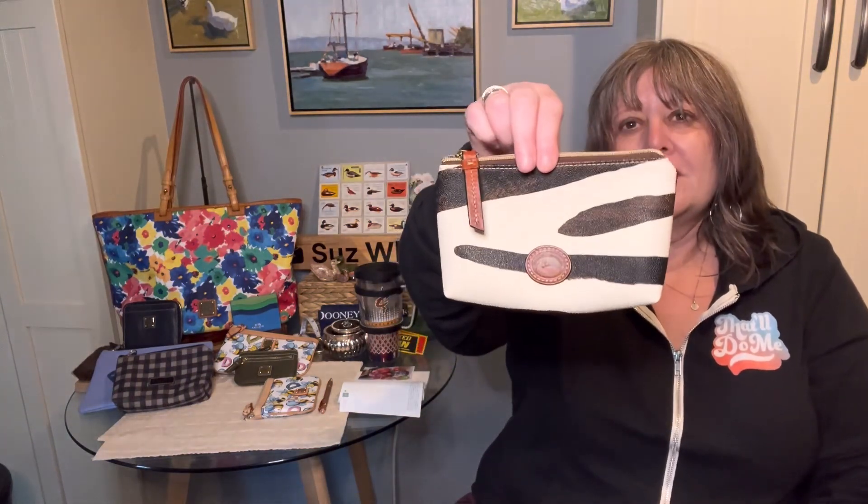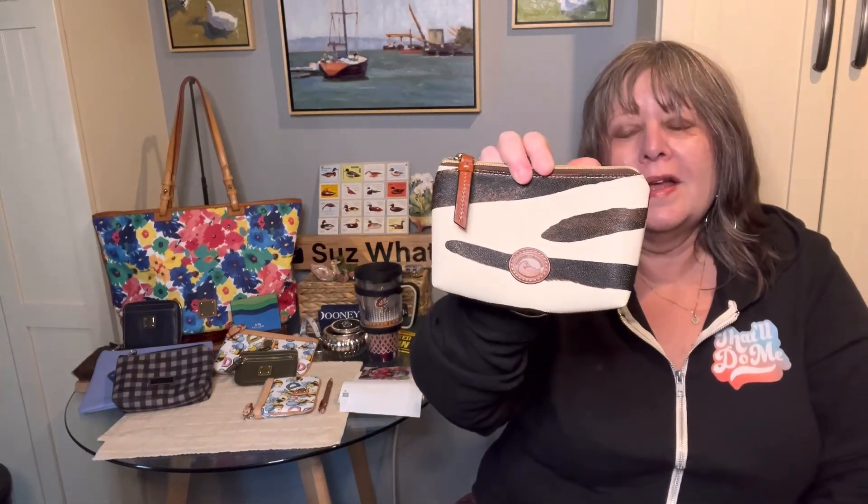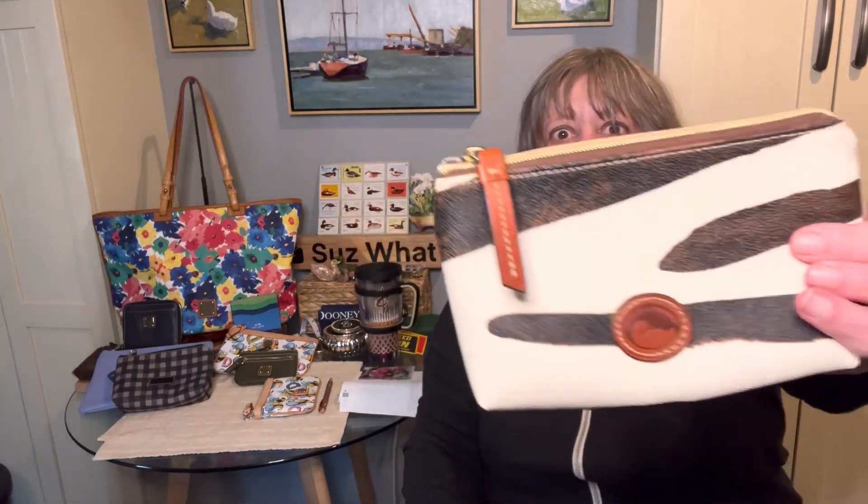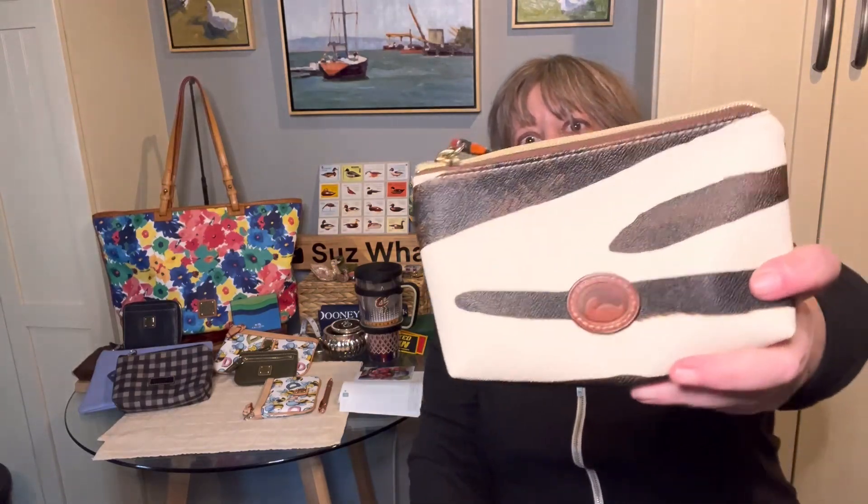I have another of these smaller cosmetic cases — this is from the Serengeti line from several years ago. I love this one because the center leather piece just looks great with any color leather, especially chestnut and natural. I just love it. I wish Dunia would bring this size back in more patterns.